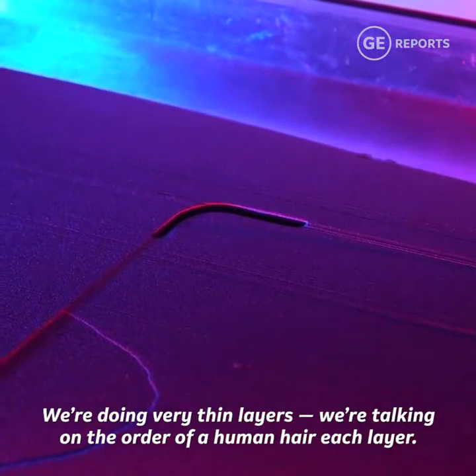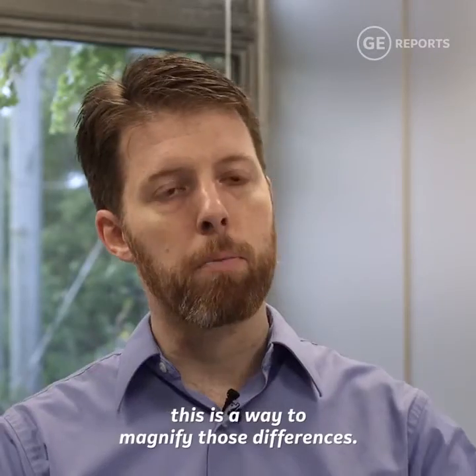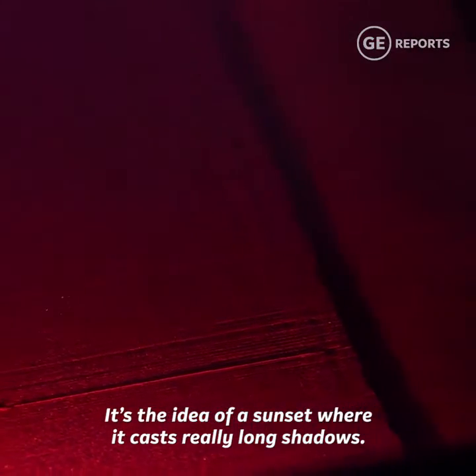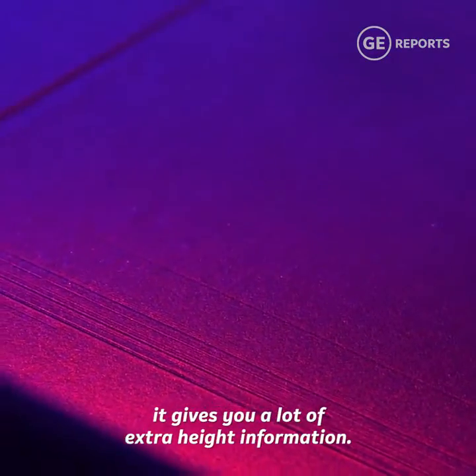We're doing very thin layers — we're talking on the order of a human hair each layer. When you want to see very small differences, this is a way to magnify those differences. It's the idea of a sunset where it casts really long shadows. Essentially by putting the light very close down to the powder bed, it gives you a lot of extra height information.